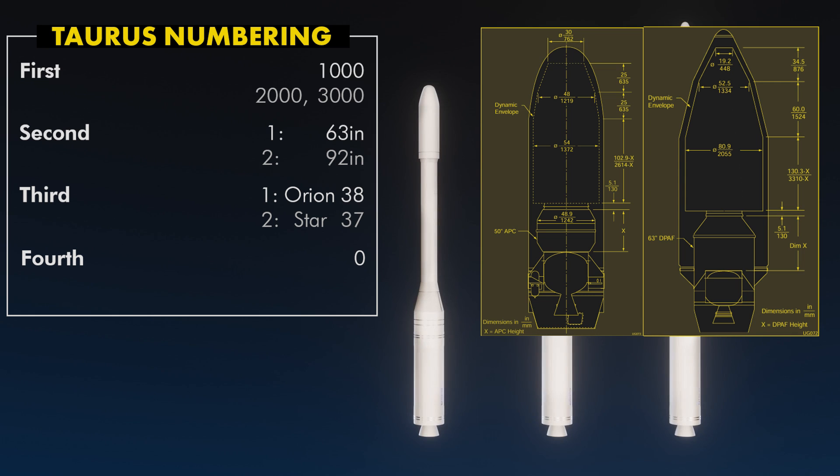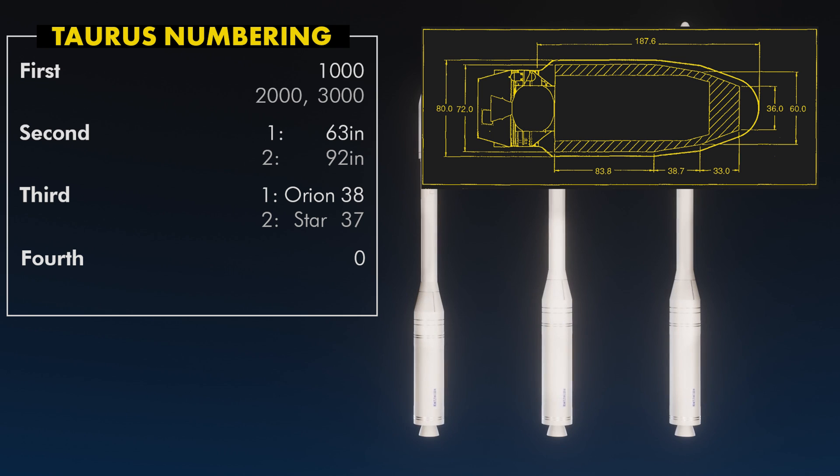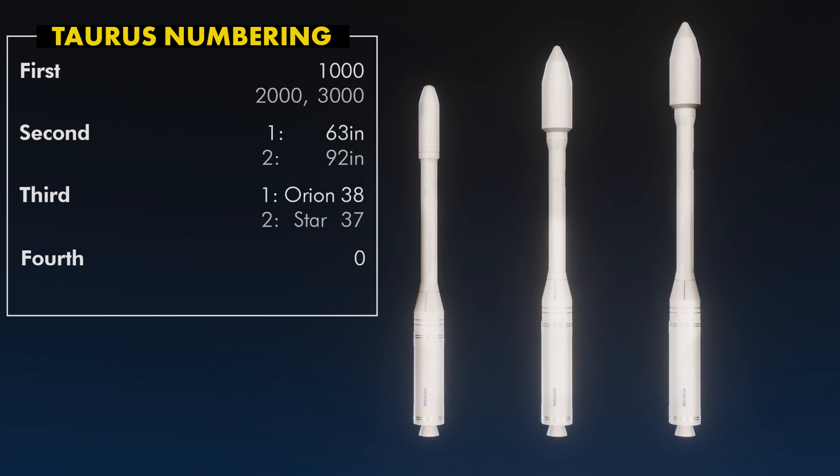One of the papers I found in my research actually suggests an 80-inch diameter payload fairing, which was obviously never built. Digit 3 is the third stage: one is an Orion 38, and two is a Star 37. Taurus never flew a Star 37. Digit 4 is 0 — it was originally meant for a notional Stage 4, but the occasion never arose.